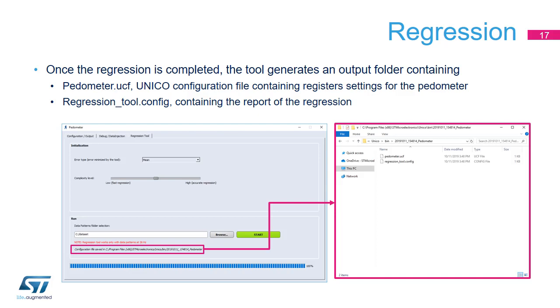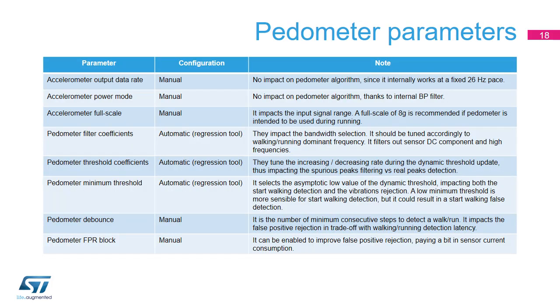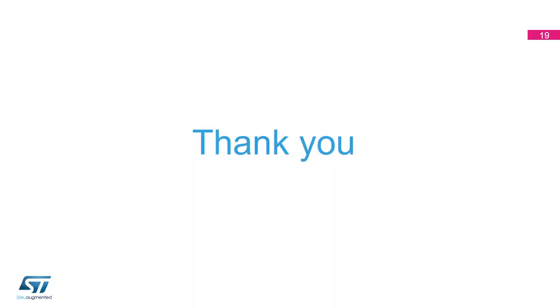This configuration contains an optimal pedometer setup for the input dataset and can be easily loaded into the device in the user project. All accelerometer sensor and pedometer parameters related to the embedded algorithm are summarized in a table — some can be manually changed, while others can be tuned using the regression tool. Thank you for watching. Should you wish to evaluate the pedometer algorithm and its performance, please get in touch with one of ST's distributors or sales offices for support.